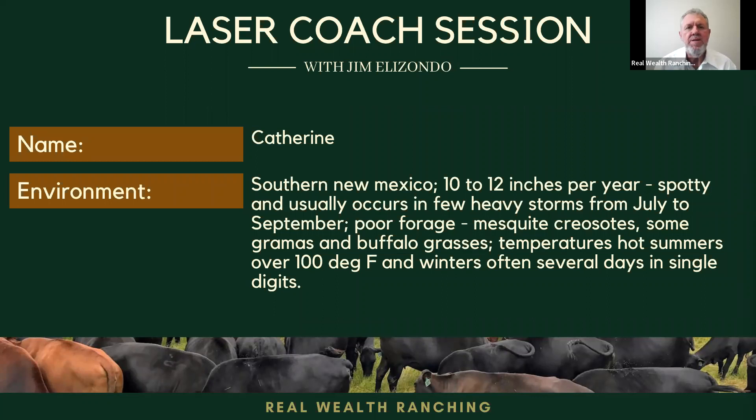Hello, welcome all. Today we have a laser cord session with Catherine of South New Mexico. My name is Jim Elizondo. I am from Real World Ranching, where our goal is to maximize your profitability and improve your land the fastest. So please, Catherine, tell us a little about your operation and yourself.